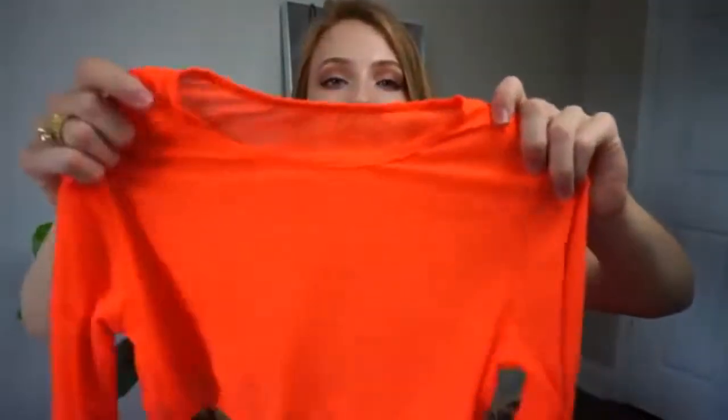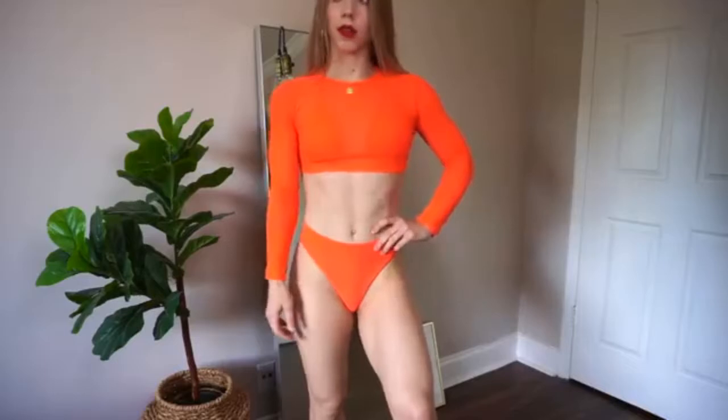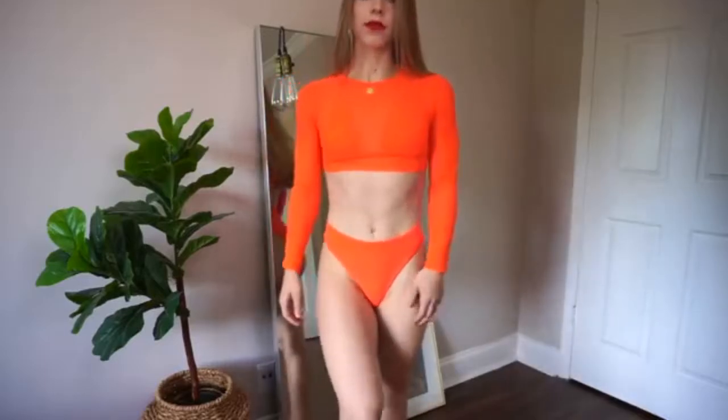But my favorite part about this bikini is this — so this is the third piece of the bikini. It's a mesh top and it's long sleeve and it's cropped. I got this bikini and everything in a size small. One of my favorite things about this seller was the fact that this bikini came in so many different bright colors.